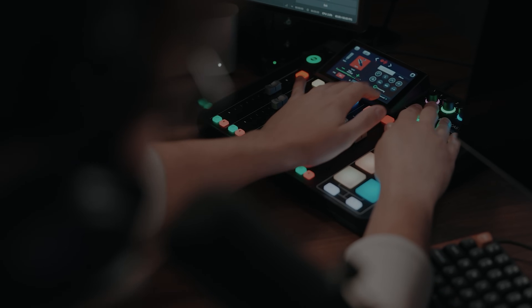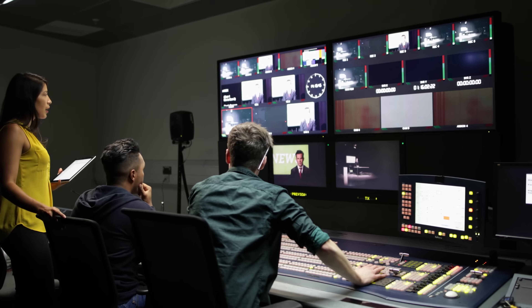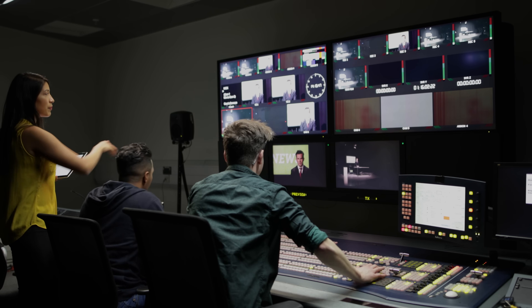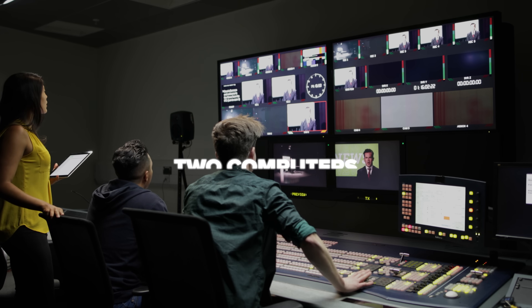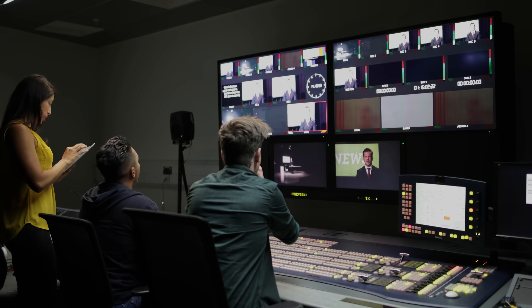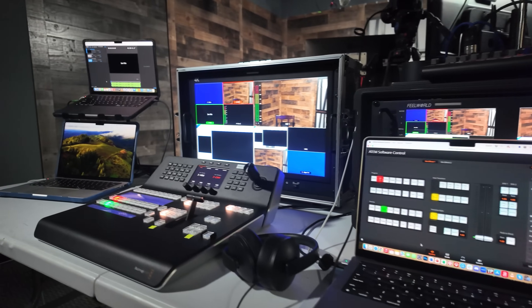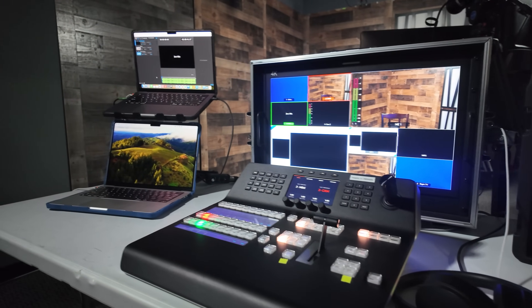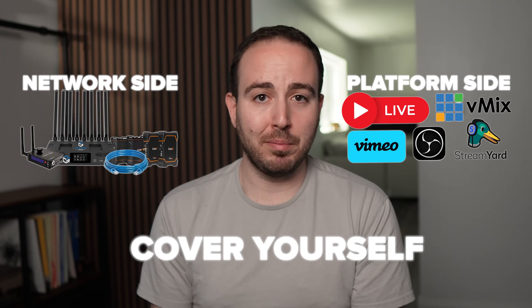In practice, using that backup server might mean running two separate encoders or two instances of your streaming software simultaneously — one feeding the primary and one feeding the backup. Pro-level productions do this all the time, often with two hardware encoders or two computers, each on a different internet connection for maximum redundancy. It might be overkill for a small stream, but if you absolutely cannot afford a dropout, it's worth considering. Even if you're a one-person show using OBS, there are plugins and services that let you push a stream to multiple destinations, including a backup on the same platform. Cover yourself both on the network side and the platform side when possible.